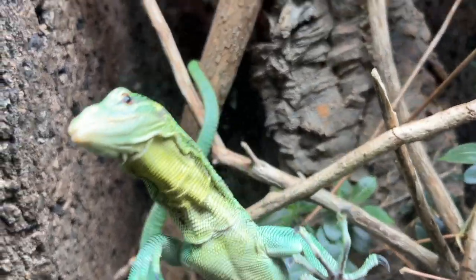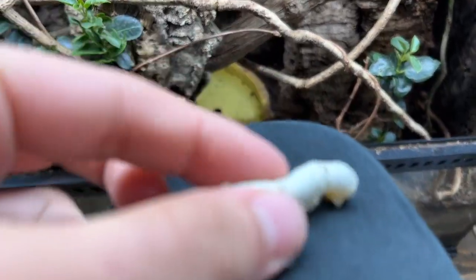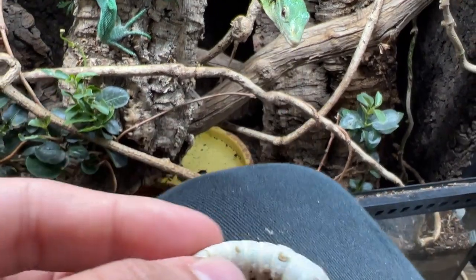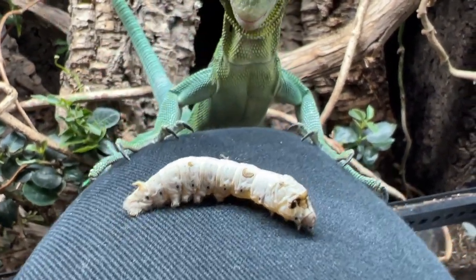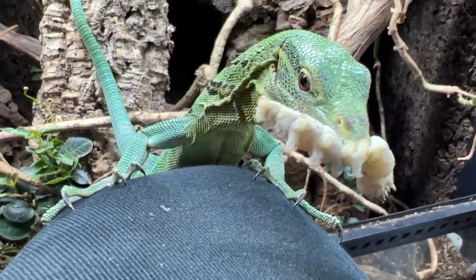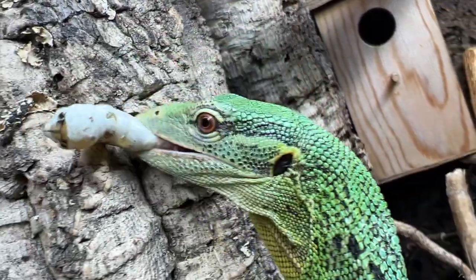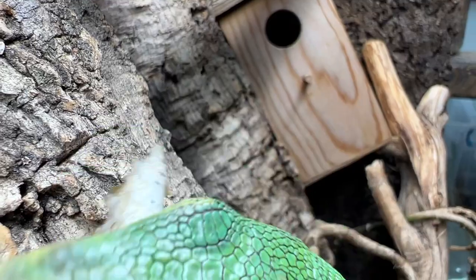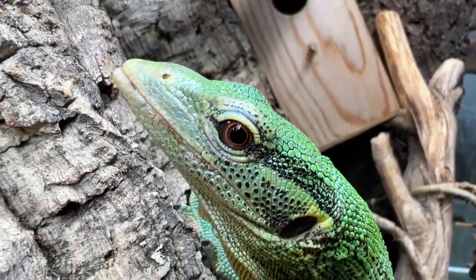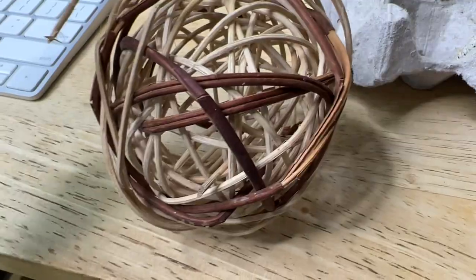Hey buddy. How's it going, Basil? Look at this handsome monitor. Do you want a silkworm? Look at that. What do we got up here? He usually jumps back into the enclosure, but it's still some great progress. Is that good? That was delicious, huh? Quite the character. Close-ups with the tongue.